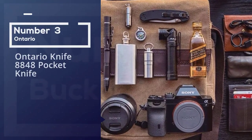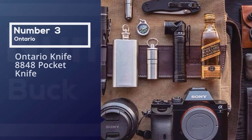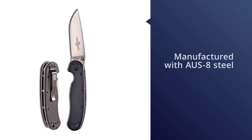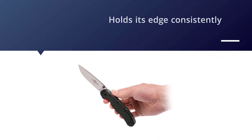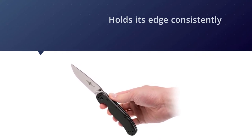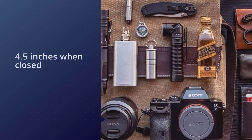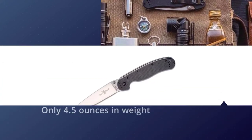Number three: the Ontario Knife 8848 Pocket Knife. This flat grind blade is manufactured with AUS-8 steel, which is a quality knife steel. While it's not going to hold up to the likes of S30V, AUS-8 is generally durable and fairly easy to sharpen, and it holds its edge consistently. At 4.5 inches when closed and only 4.5 ounces in weight, the RAT 1 makes for a decent companion without taking up too much space. The lanyard hole is a nice touch if you need to carry it around your neck.